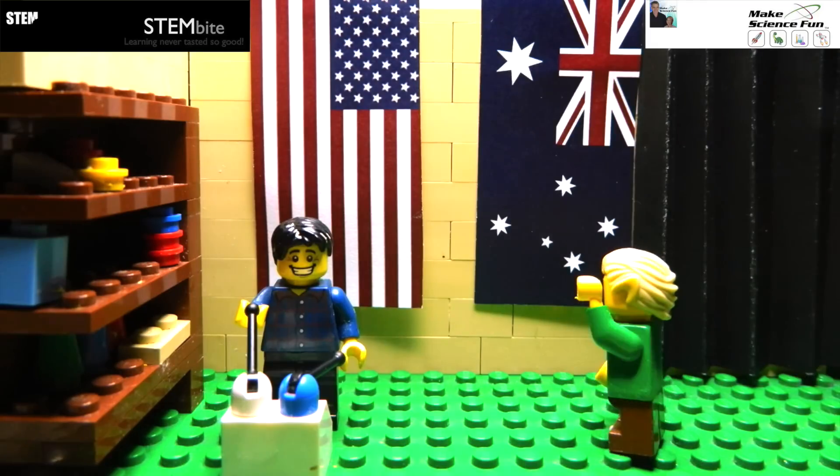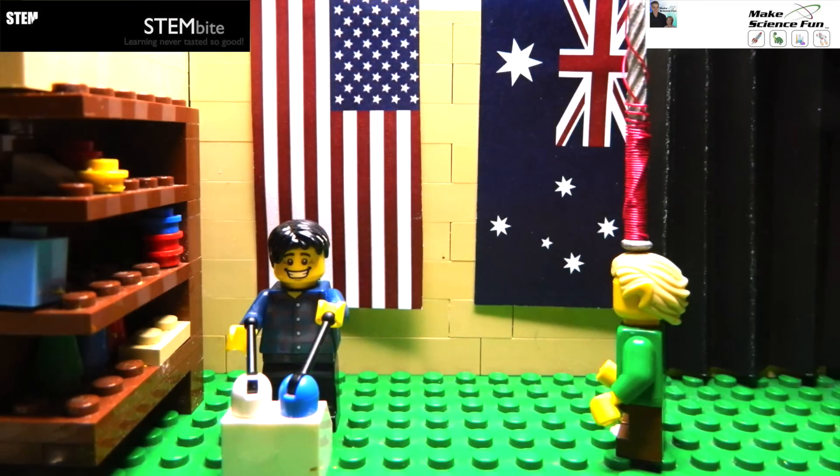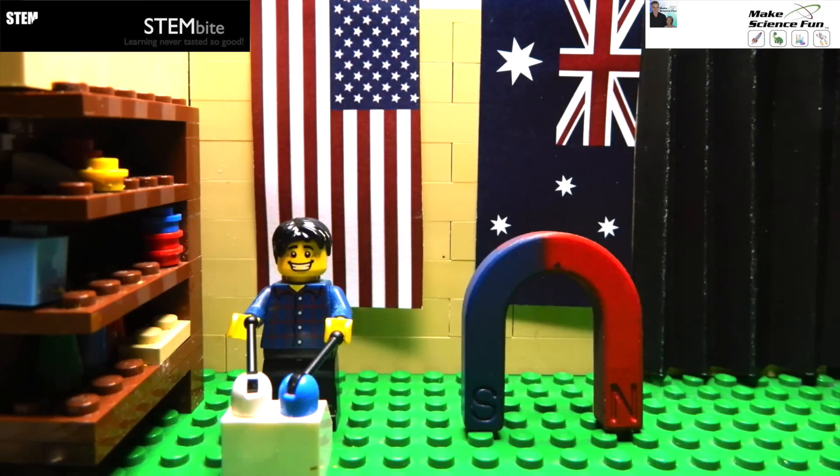Go America! Oh Sam, that's not very patriotic. You need to go for Australia. Bye! Whoever finds the most magnets and magnetic fields around the house wins.